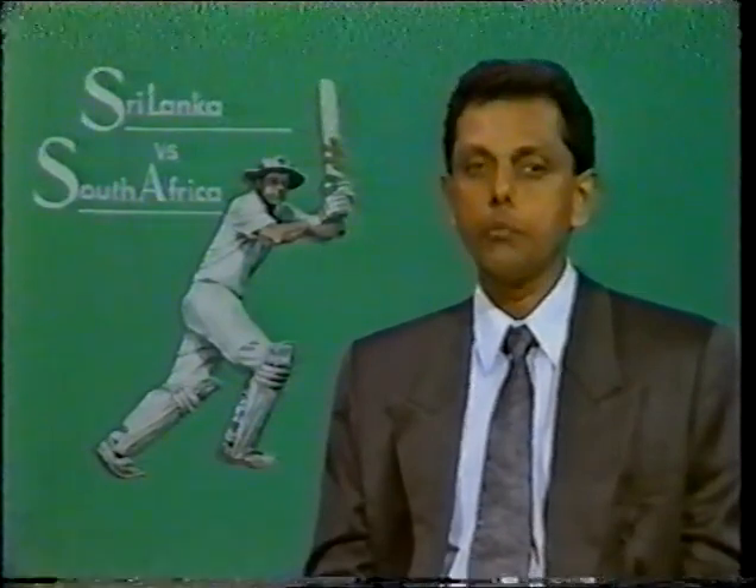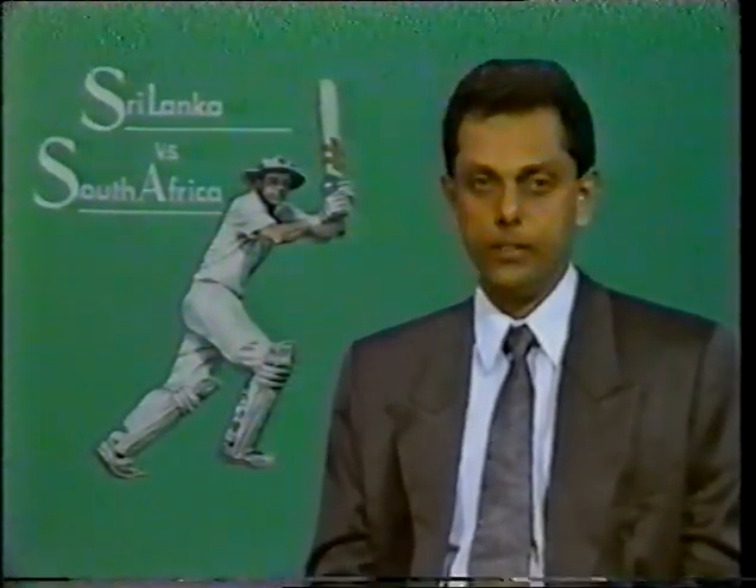If the Sri Lankan bowlers extracted any life from the wicket early, South Africa's chances on this test wicket were made even by some very purposeful batting by Darrell Cullinan and Dave Richardson. So we can look forward to another absorbing day, but South Africa may have wanted a little bit more runs at the end of it. Nevertheless, they have wickets in hand and the tussle may carry on for much more than expected. We hope you enjoy the highlights and good night.